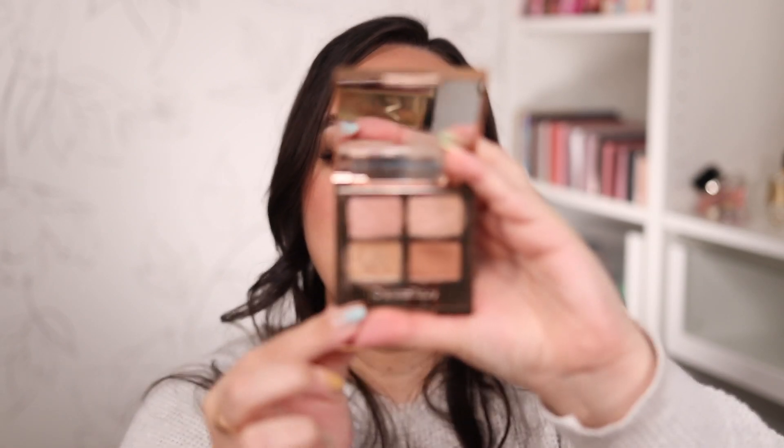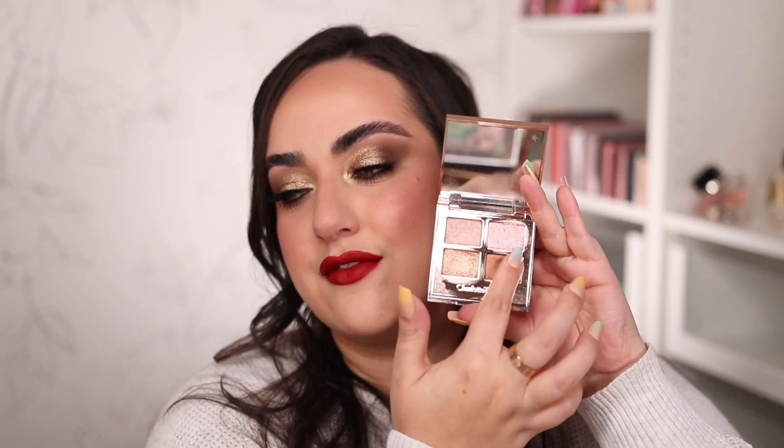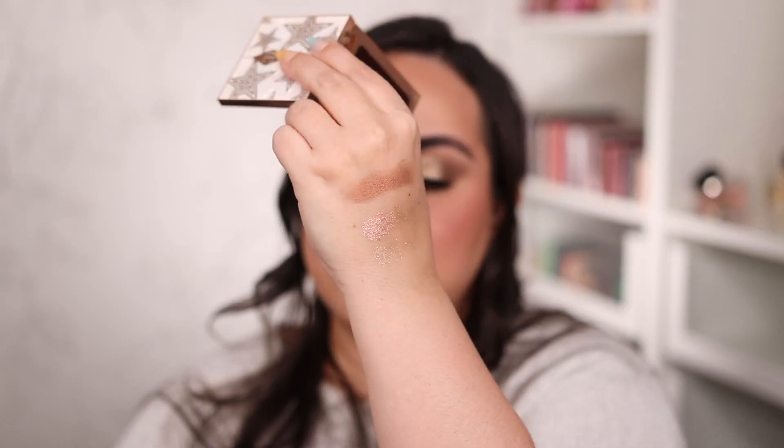The first one I want to talk about — and I'm not talking about them in any particular order — is the Charlotte Tilbury Celestial Pearl eyeshadow palette. This came out last year for the holiday season and I'm pretty sure it's still available on the Charlotte Tilbury website. With this palette you can create a very easy eyeshadow look. It doesn't have a matte eyeshadow but it has a bronzy shade you can blend around the eye area, and it has really nice fun sparkles you can put in the center of the eye to create a beautiful sparkly look.